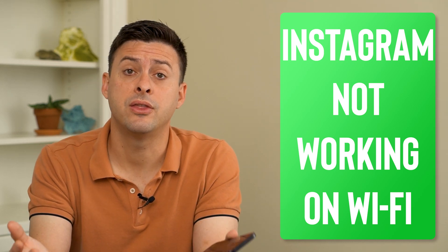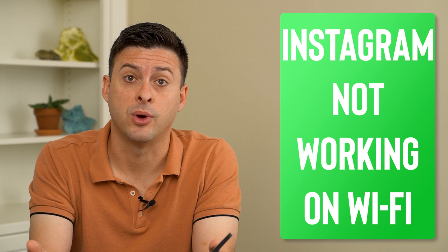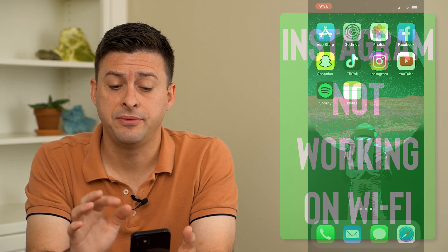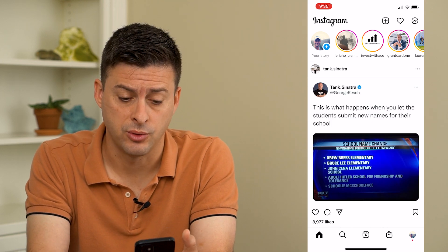Hey guys, Trevor here. And in this video, I'm going to show you how to fix Instagram not working on your Wi-Fi. It's pretty quick and easy, so let's jump right in. If you open up Instagram and it's not loading and not working on your Wi-Fi, there are a couple different things that you can do to definitely get it working.